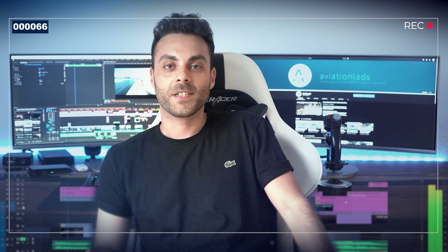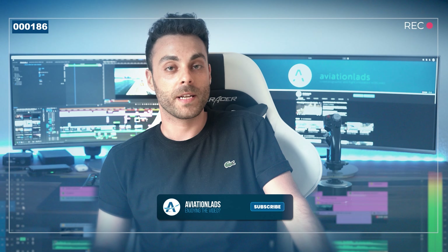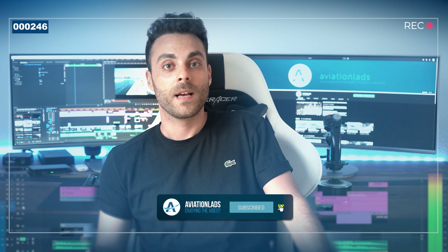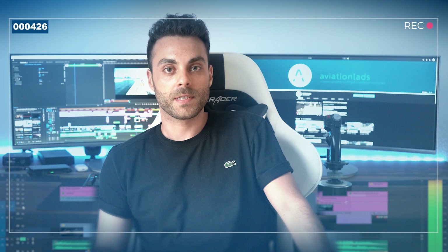Hey YouTube, this is Norris from Aviation. Thank you so much for watching this movie. If you'd like to see more cinematic content and official trailer movies, make sure to subscribe and hit the bell icon. Thank you very much again, and see you in the virtual sky!